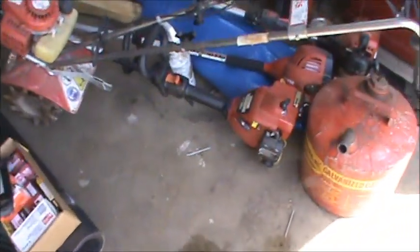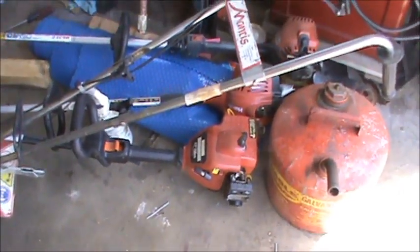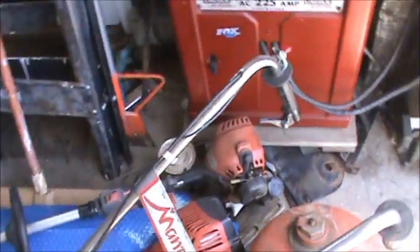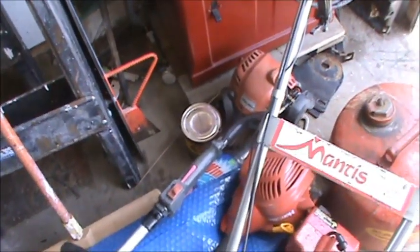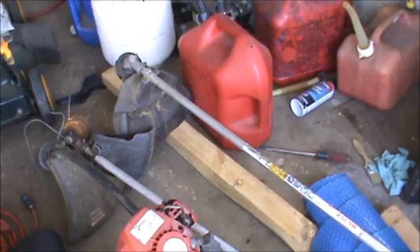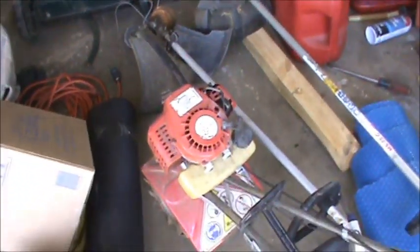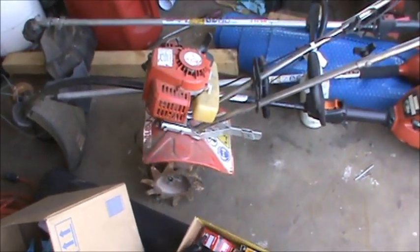He also gave me a couple other trimmers — some throwaway home lights. He's got a Dolmar Stihl — that's a commercial one — and it's an MS-22C, very lightweight aluminum. I'd like to try and get that going, but it's missing the head, so I'd have to put a new head on it.